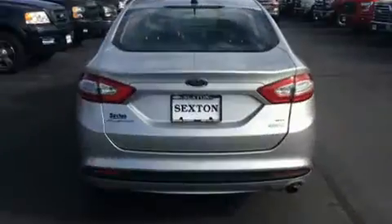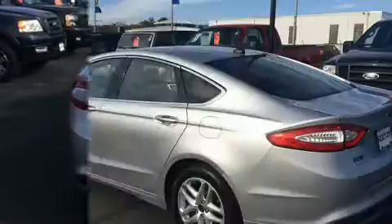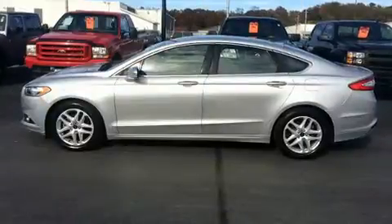Ford prioritized practicality, efficiency, and style by including front and rear reading lights, power front seats, remote keyless entry, and power windows.